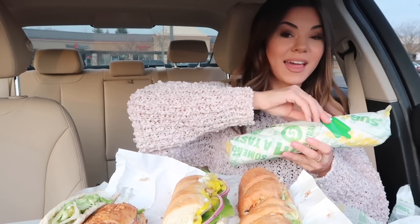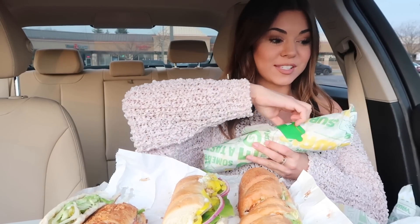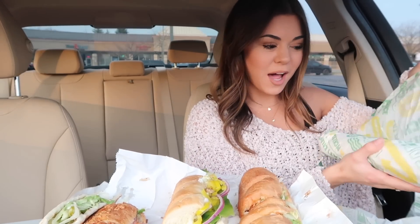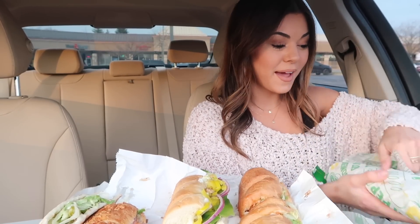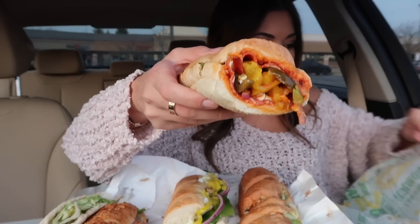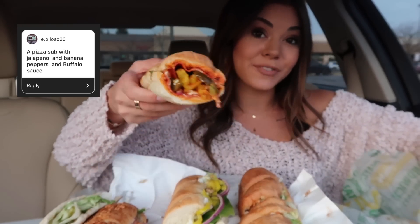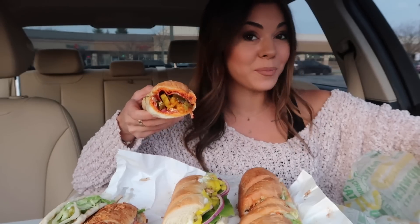And finally, the last sandwich, which is also a footlong — this one is their pizza sub. I never knew they had a pizza sub, never ever. So this is the pizza sub with jalapenos, banana peppers, and buffalo sauce on it. I love jalapenos and banana peppers — I usually get both of those on my actual sub.